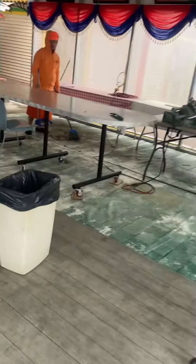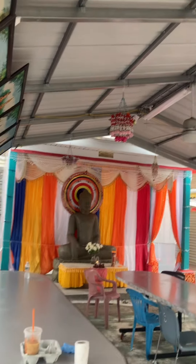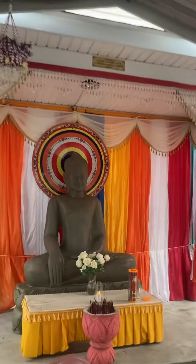Beautiful statues, taking pictures — very good, beautiful, yes, very much so. Very nice, huh?